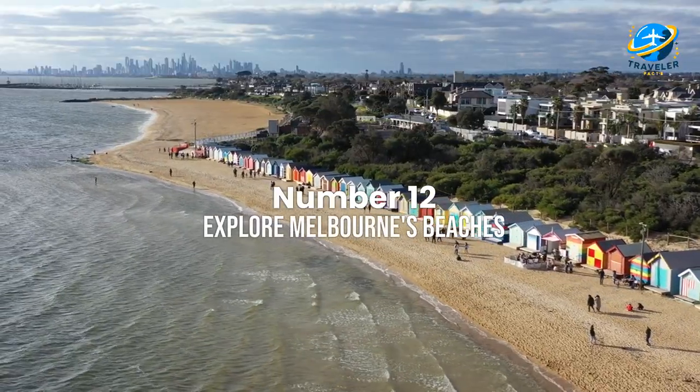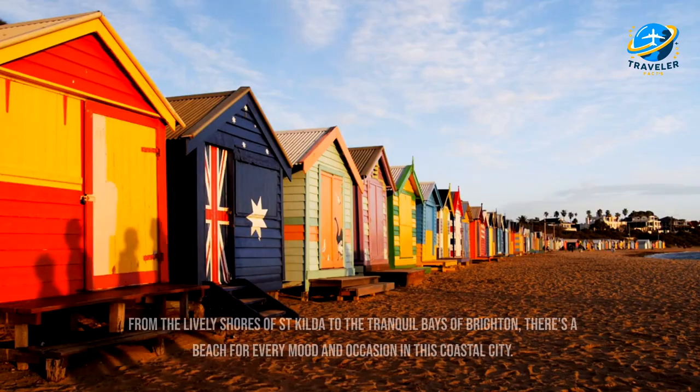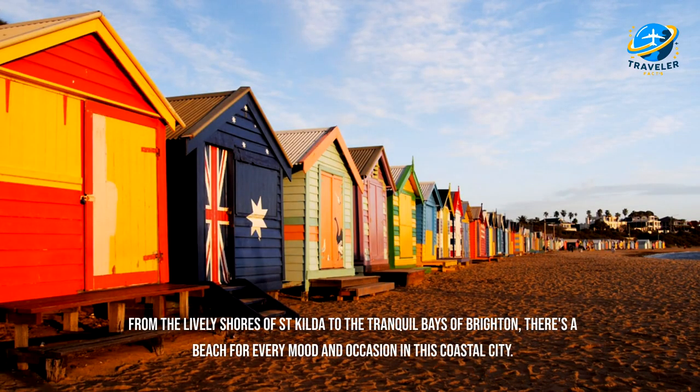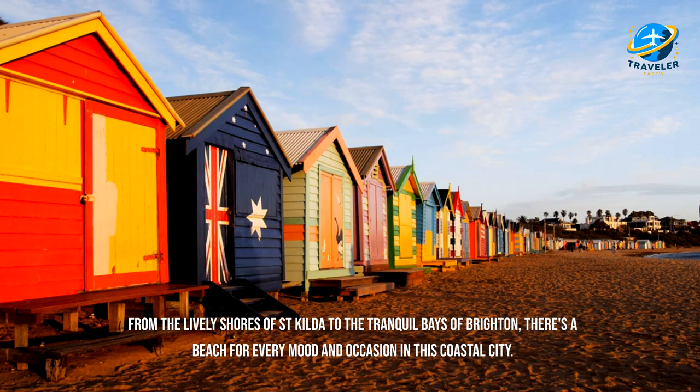Explore Melbourne's beaches. Unwind and soak up the sun at Melbourne's stunning beaches. From the lively shores of St. Kilda to the tranquil bays of Brighton, there's a beach for every mood and occasion in this coastal city.